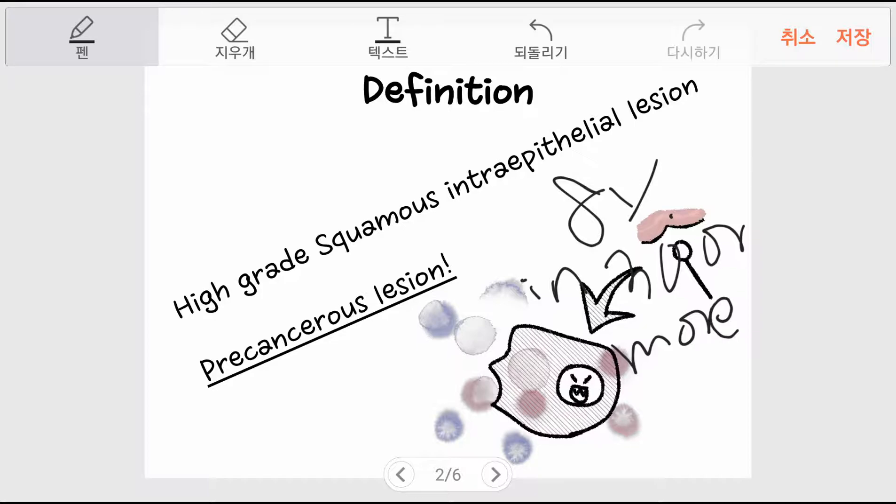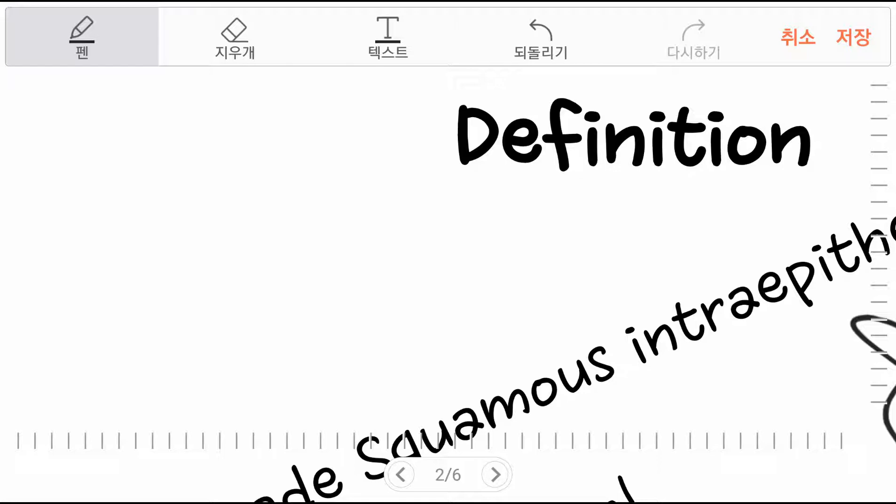Up to 2% of women with HSIL results are diagnosed with cervical cancer at colposcopy.